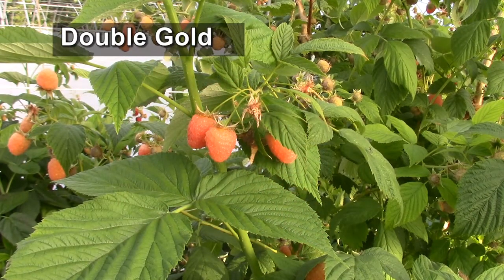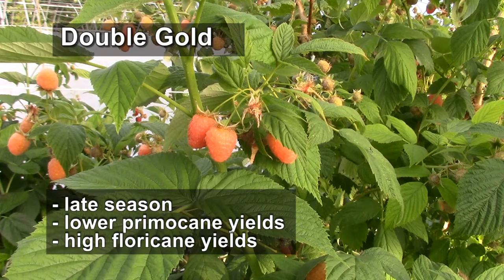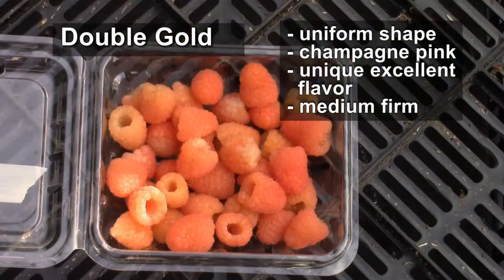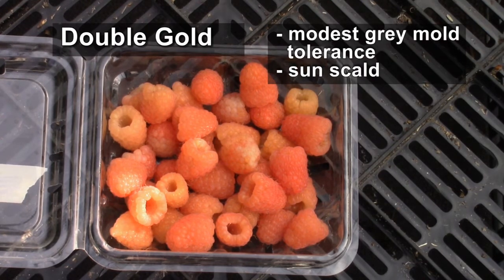The last variety is Double Gold. This is a late primocane fruiting type, so it will probably produce poor yields on primocanes in short-growing season areas. But the yields on floricanes seem to be substantial. It has a nice uniform shape and a unique champagne pink color. The flavor is somewhat unique also, but excellent. Medium firmness. It has a modest tolerance of gray mold. It does have one problem of susceptibility to sun scald, so if the berries are exposed to bright sun, some of the color in the druplets on the berries will be affected.